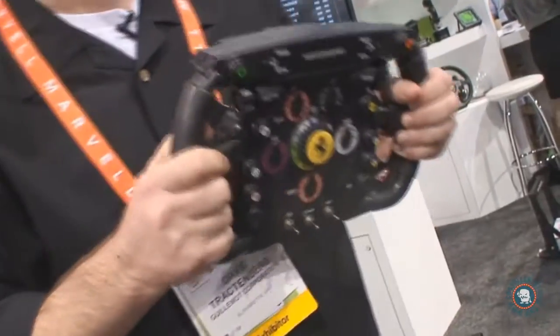The first one we have is our F1 racing wheel. The F1 racing wheel is the only one of its kind on the market, and more than that, it's also the only one ever licensed by Ferrari. This wheel has been plucked right from the cockpit of the Ferrari 2011 F1 car.